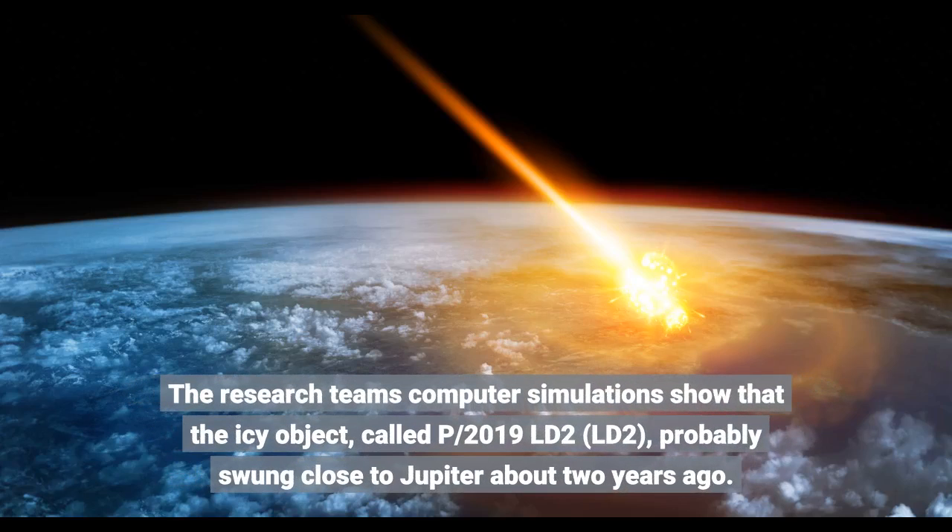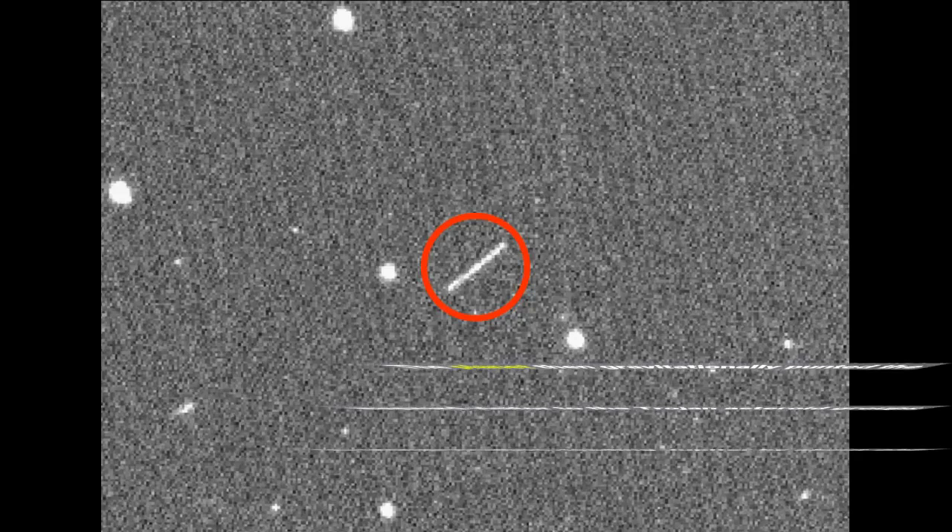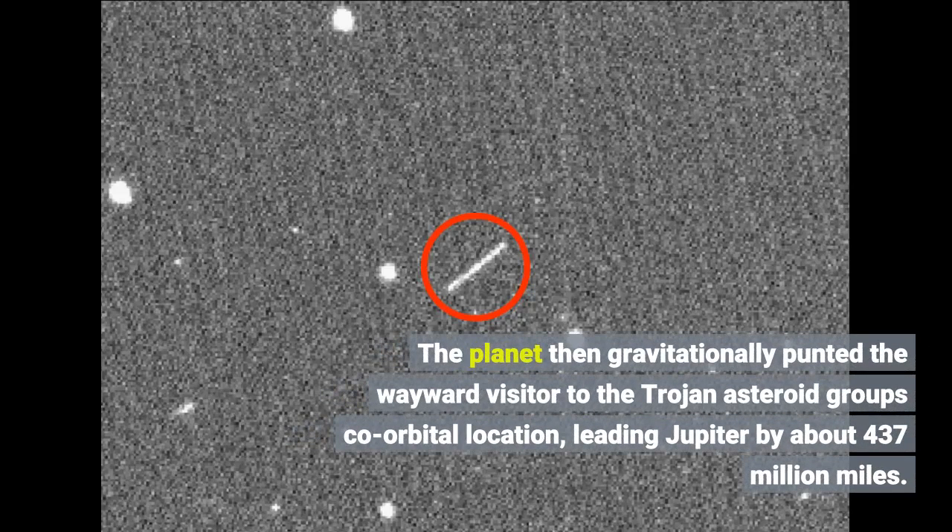The research team's computer simulations show that the icy object, called P/2019 LD2, probably swung close to Jupiter about two years ago. The planet then gravitationally punted the wayward visitor to the Trojan asteroid group's co-orbital location, leading Jupiter by about 437 million miles.